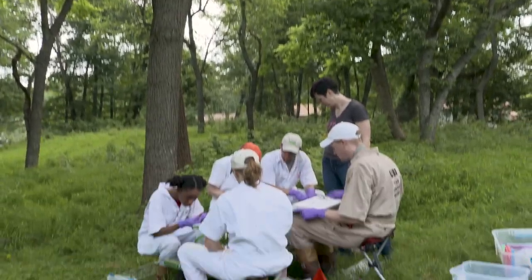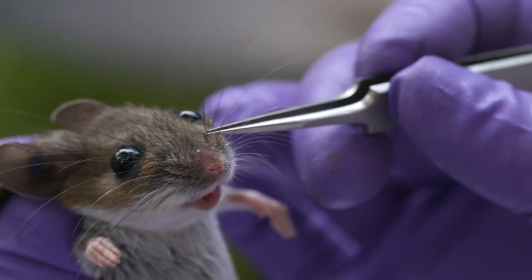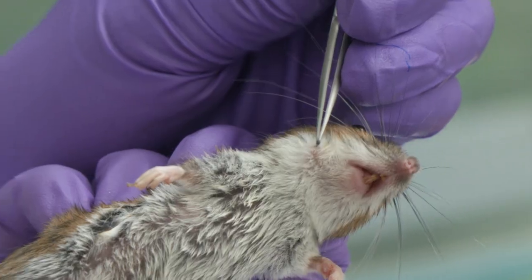There are a lot of mice that tend to carry ticks into backyards. So the idea is, if there's a way to integrate treatment in and around people's backyards that reduces the number of ticks, then potentially we can reduce the chance of people getting Lyme.